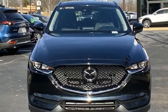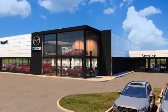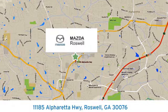The time is now. See it for yourself today. For your cure for the common commute, visit today. We're conveniently located at 11185 Alpharetta Highway in Roswell, Georgia.